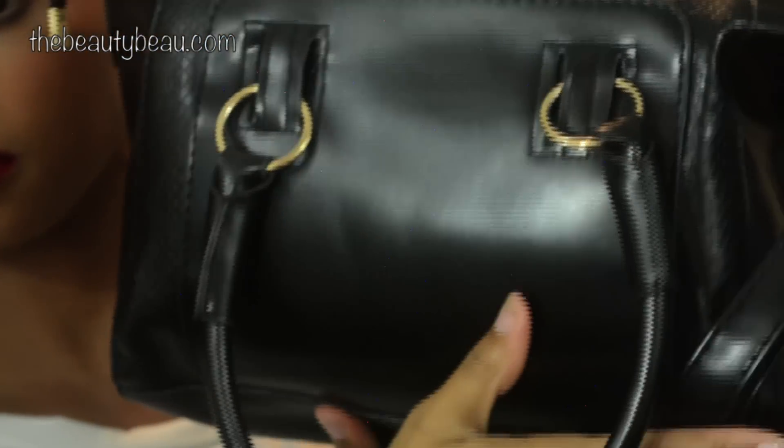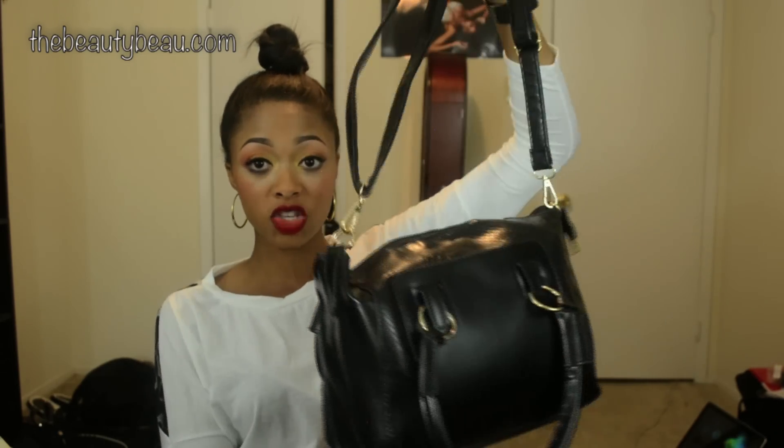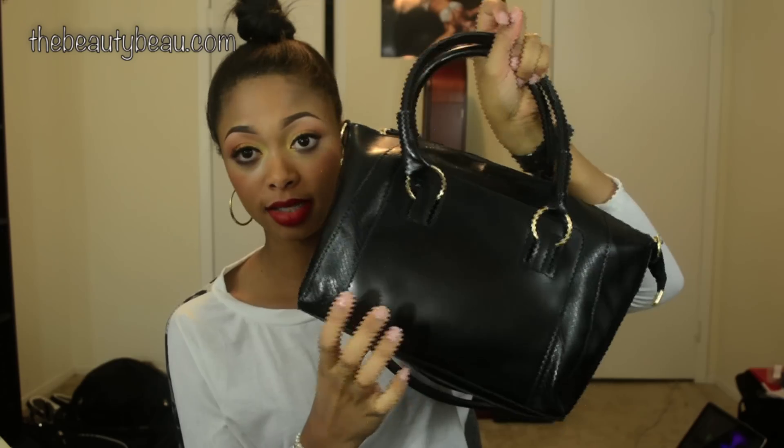I'm just basically trying to show you how much space is in this purse — it's amazing. Very inexpensive, it's not overpriced at all, and it comes in multiple colors. So that's the purse — I definitely recommend it. It's stylish, it's cute, it's not overpriced. Also the leather: it's not real leather, but it certainly feels like it. It's not that thin pleather stuff you can find in some purses.